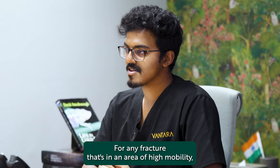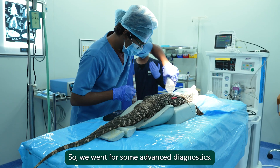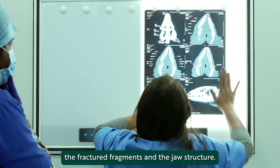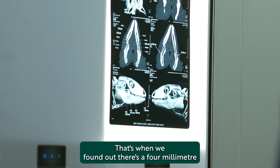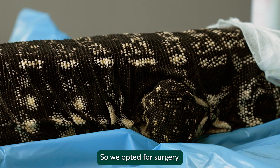For any fracture in an area of high mobility, natural healing is pretty difficult. So we went for some advanced diagnostics — we went for CT scans to analyse the fractured fragments and the jaw structure. That's when we found out there was a 4mm gap in between the fractured fragments, so we opted for surgery.